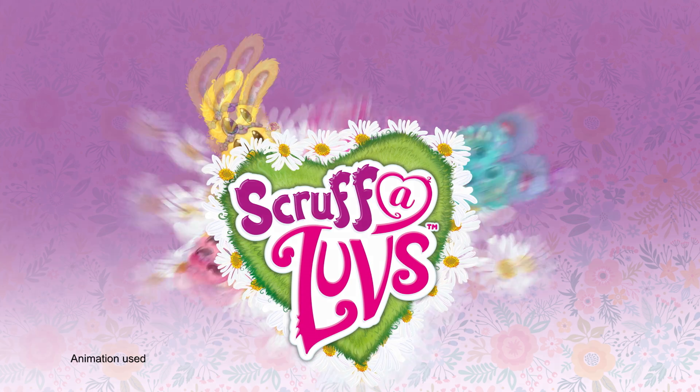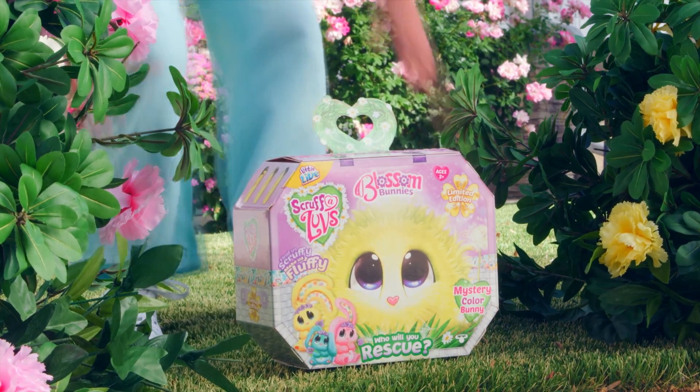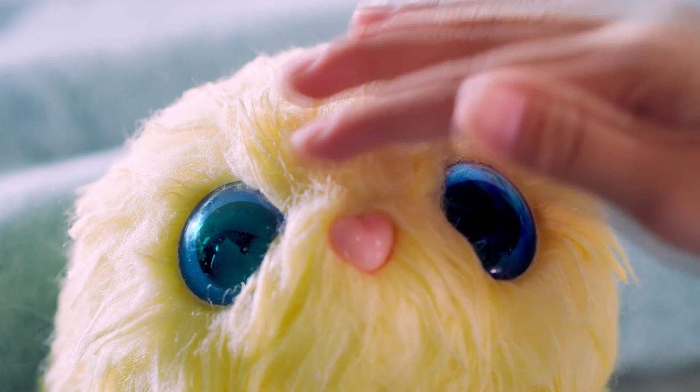New Scruff-a-Loves from LittleEye: Blossom Bunnies! There are new Scruff-a-Loves waiting to be rescued by you. Which limited edition bunny will you find?